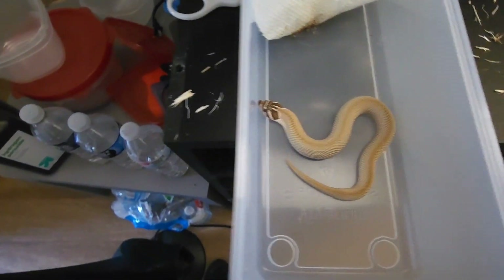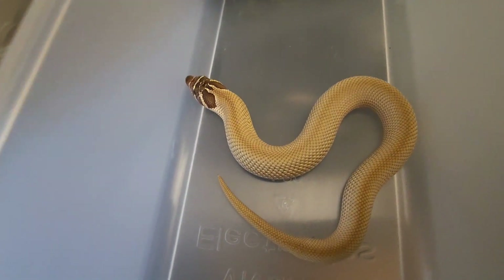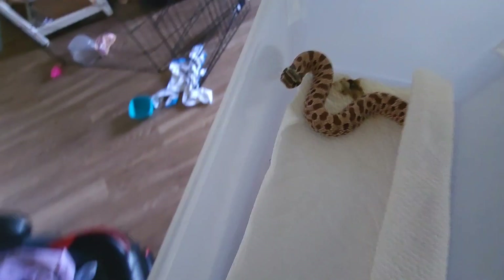Some of those will be sold. I'm holding back this one — arctic super conda 100% het evan's hypo — and this one has some really nice reds in it.